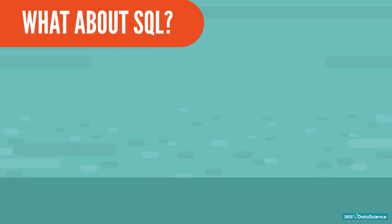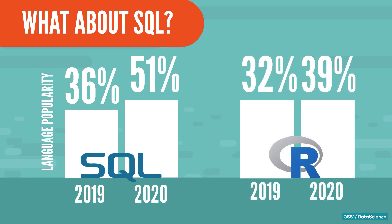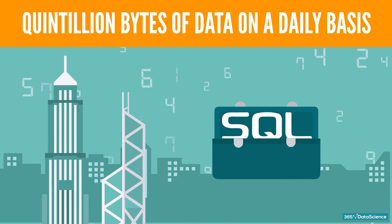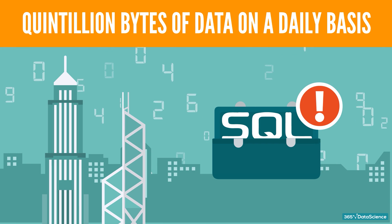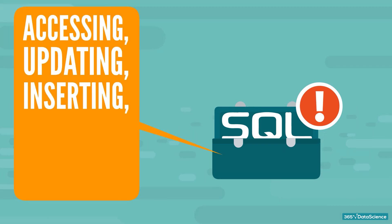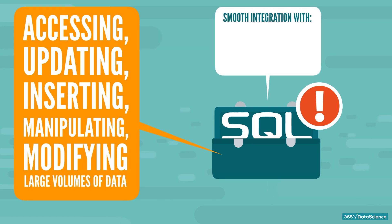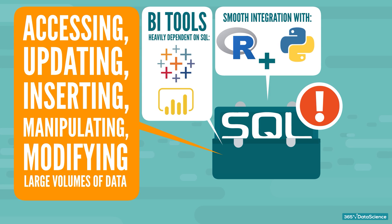What about SQL? SQL's popularity is growing fast, and it almost catches up to the runner-up R. Today's businesses create quintillion bytes of data on a daily basis. That makes SQL a super important tool in a data scientist's toolbox, since it is critical in accessing, updating, inserting, manipulating, and modifying large volumes of data. It also integrates smoothly with other scripting languages like R and Python. Besides, BI tools such as Tableau and Power BI are heavily dependent on it, thus increasing its adoption.